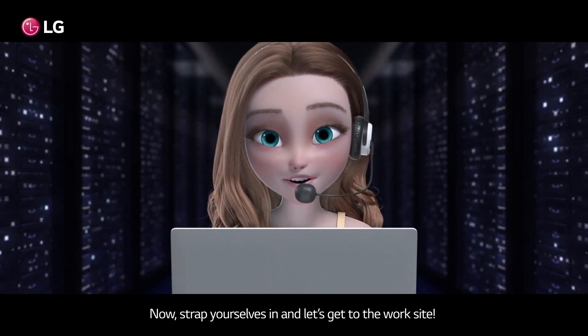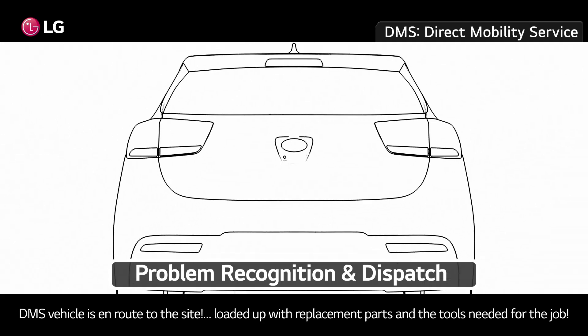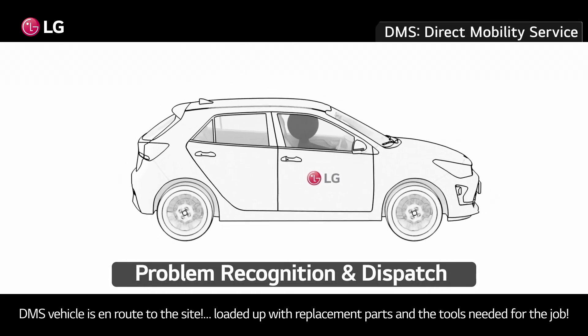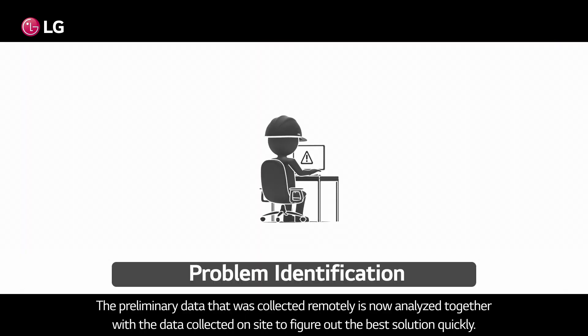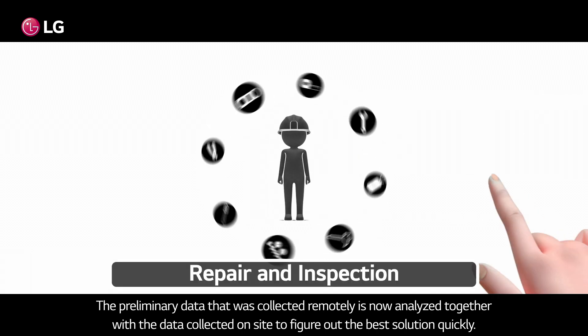Now strap yourselves in and let's get to the work site. A DMS vehicle is en route to the site, loaded up with replacement parts and the tools needed for the job. Let's see how a typical repair plays out. The preliminary data that was collected remotely is now analyzed together with the data collected on site to figure out the best solution quickly.